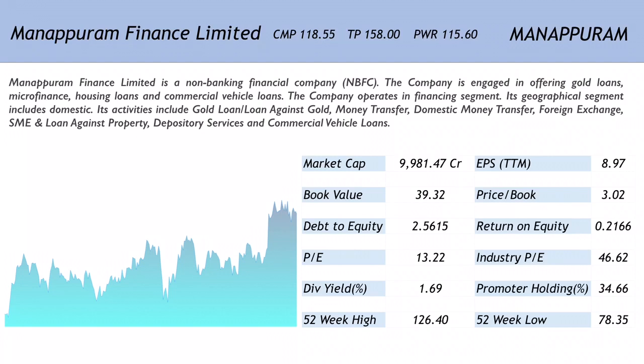Looking at the one-year chart, this company has created some money for their shareholders. The market cap is 9981.47 crores, making it a mid-cap company. The EPS is 8.97 and book value is 39.32. The price-to-earnings ratio is 13.22, much below the industry PE of 46.62. The price-to-book ratio is 3.02.